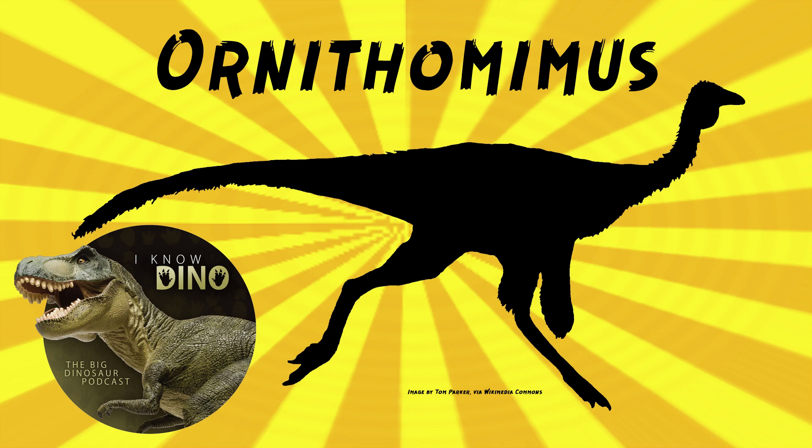Ornithomimus was an ornithomimid theropod that lived in the Late Cretaceous in what is now North America — Canada and the U.S. It looked somewhat like an ostrich: it walked on two feet, had a small head, a relatively short torso, its body was covered in feathers, and it had a small toothless beak. It may have been an omnivore. It had three toes on each foot, long arms, and a long S-curved neck — very ostrich-like. It had hollow bones and was a fast runner.